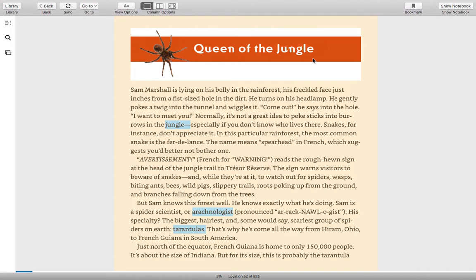Normally it's not a great idea to poke sticks into burrows in the jungle, especially if you don't know who lives there. Snakes, for instance, don't appreciate it. In this particular rainforest, the most common snake is the fer-de-lance. The name means "spearhead" in French, which suggests you better not bother one.